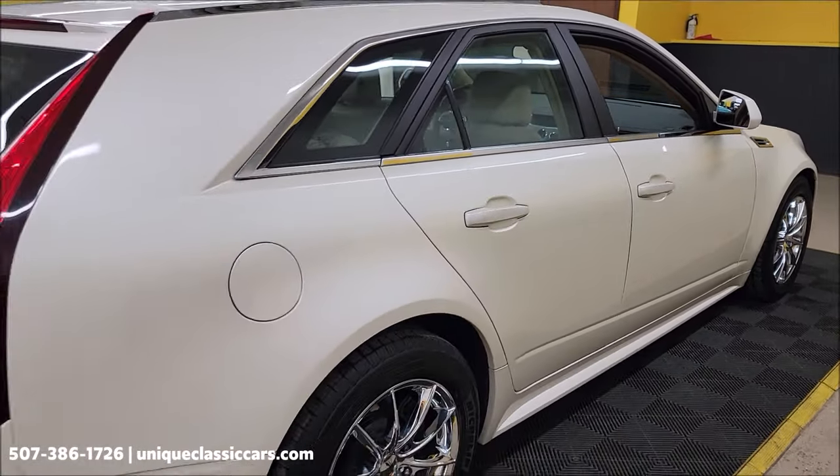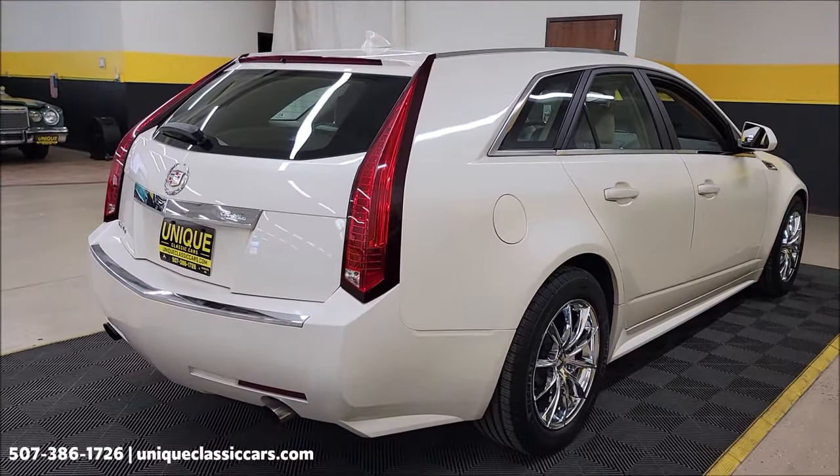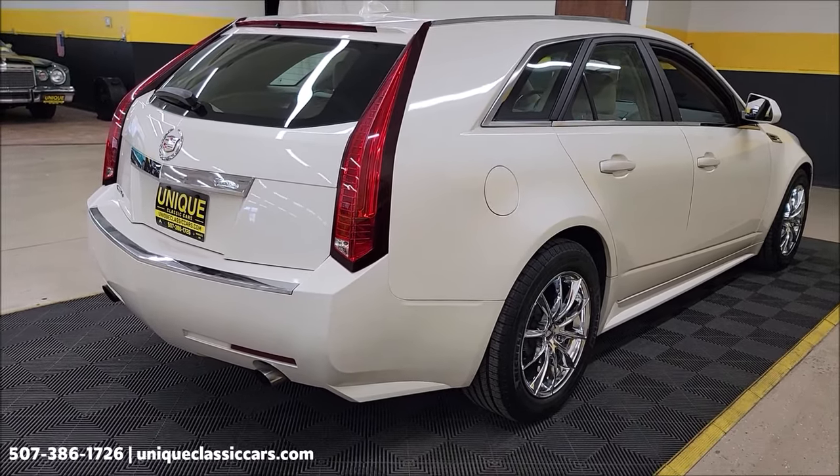Remember, we do consider trades and financing is available. Of course, we can assist with transportation, and this vehicle may be eligible for an extended service contract. Consult with your sales associate when you call in or email.